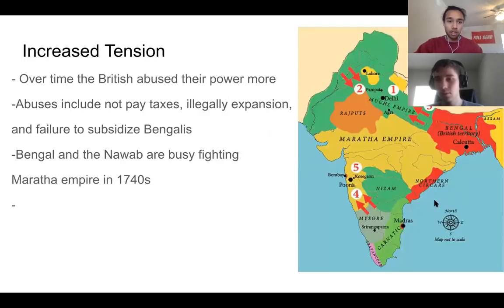A lot of the abuse of power included not paying taxes, illegal expansion, and failure to subsidize Bengali farmers. The British had modern weapons and knew there wasn't much the Indians could do, so they basically cheated a lot. This is right after the British took over Bengal — these empires show what the region looked like right before 1750.